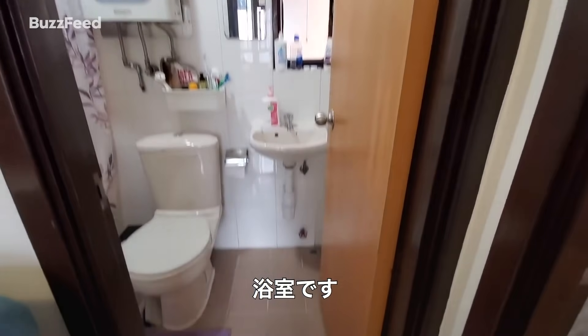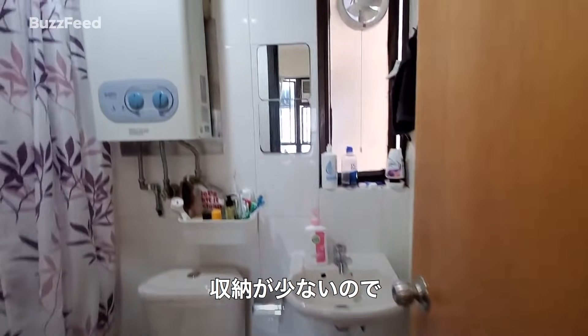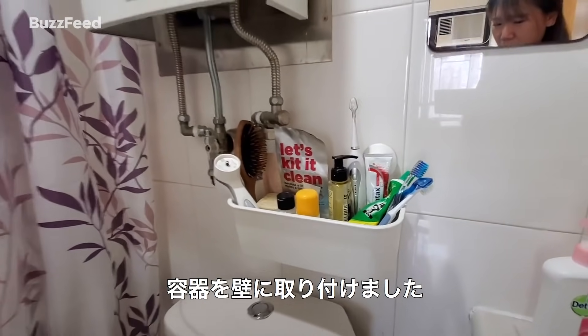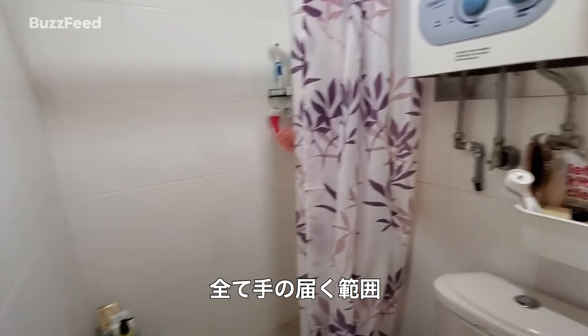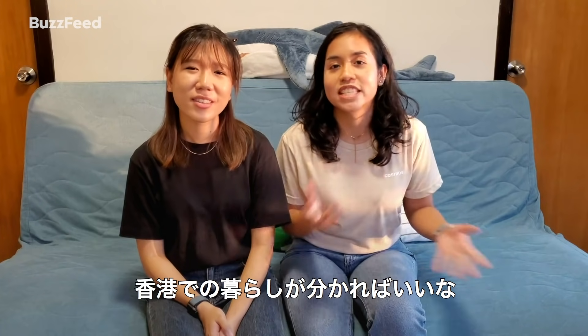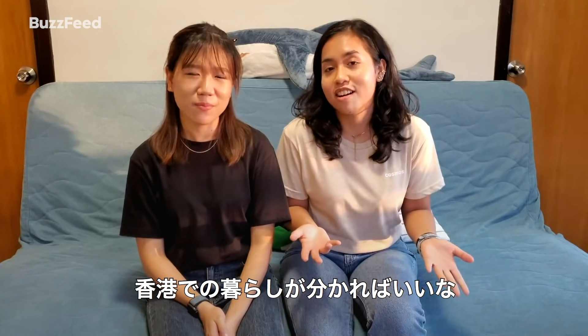Here we have our bathroom. Unfortunately we don't have a lot of storage space, so we buy containers that stick on the wall to keep all our toiletries. Everything is within arm's reach. I hope you enjoyed the tour of our house and hopefully gained some insights into what it's like living here in Hong Kong.